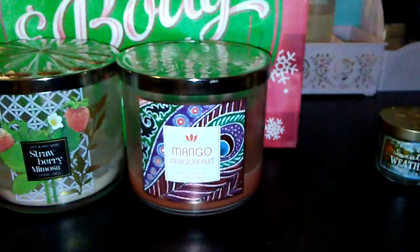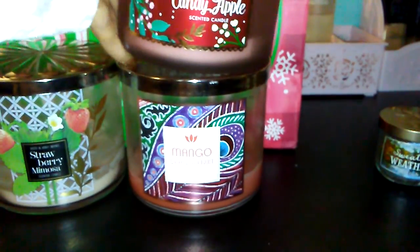As you guys can tell, it burned all the way to the bottom perfectly. So that was my third candle.